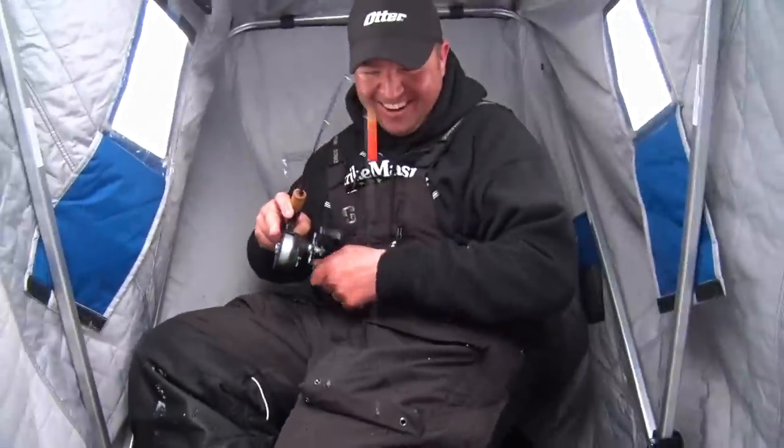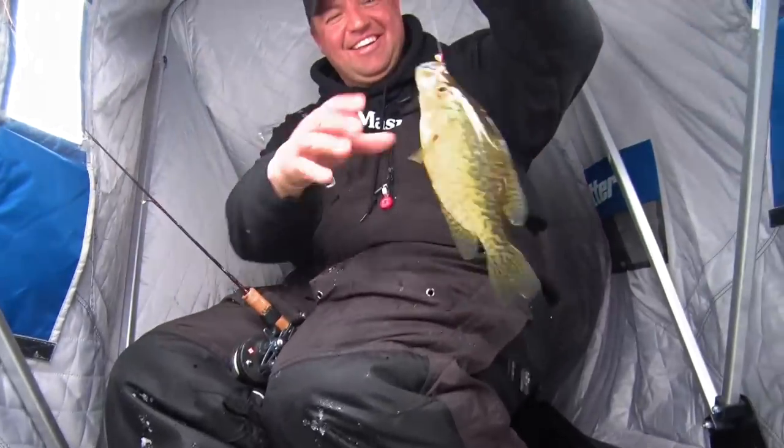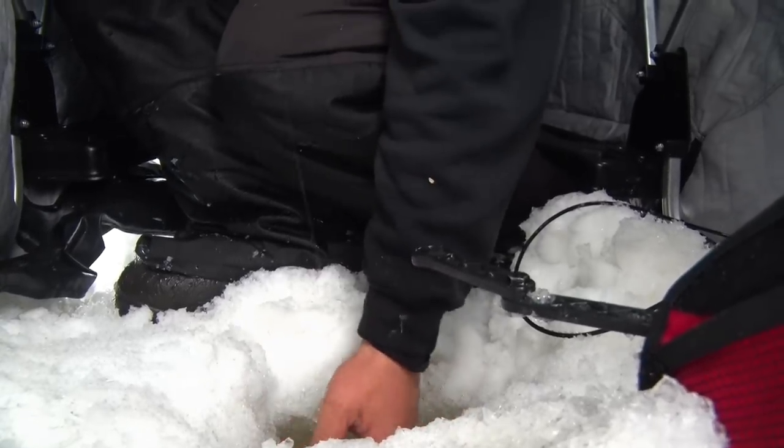There was a no-doubter there — I knew that one was a crappie. You could just tell the way they act on the screen. There he is. Never gets old. Nice fish.